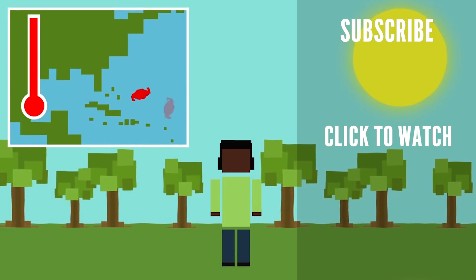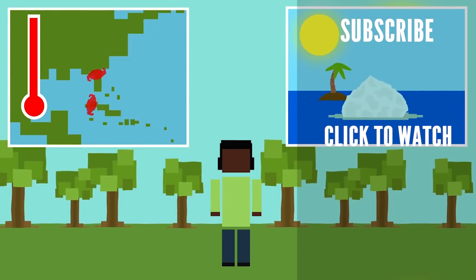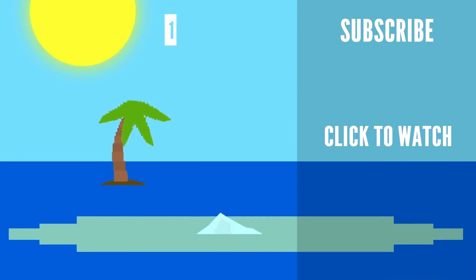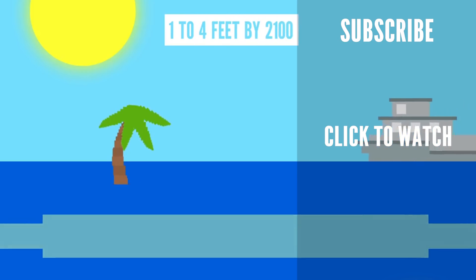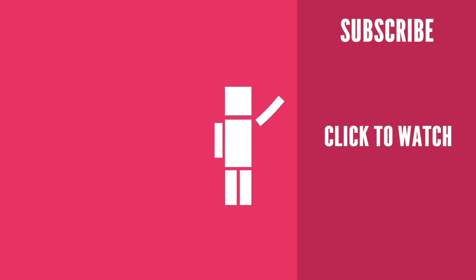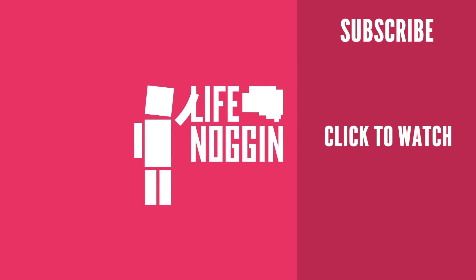Curious to know what the Earth would look like in 100 years? Check out this video. In fact, the sea level is supposed to rise 1 to 4 feet by 2100, further increasing flooding in many parts of the world. As always, I'm Blocko — this has been Life Noggin. Don't forget to keep on thinking.